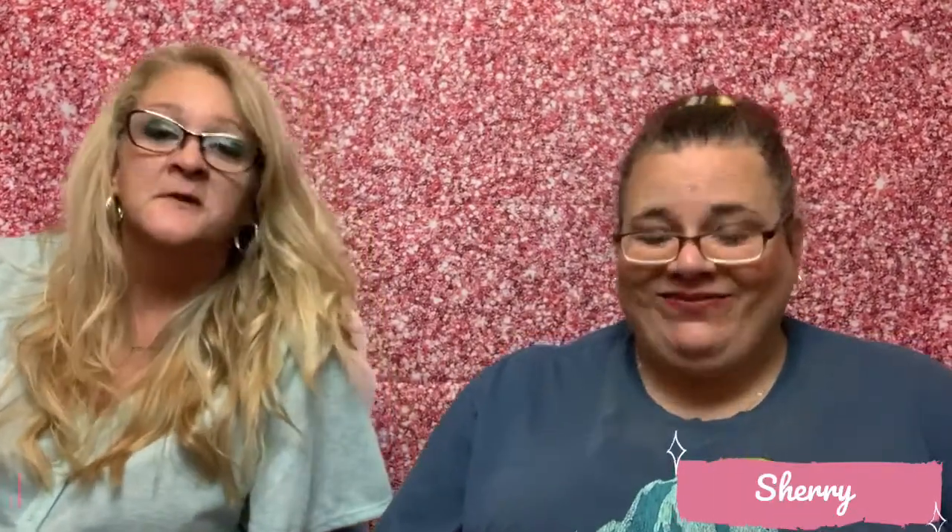Hi and welcome back to Wicked Awesome Lifestyles. I'm Sherry, I'm Erica, and today we're going to show you the Single Swag box for September. My months are just blending together!